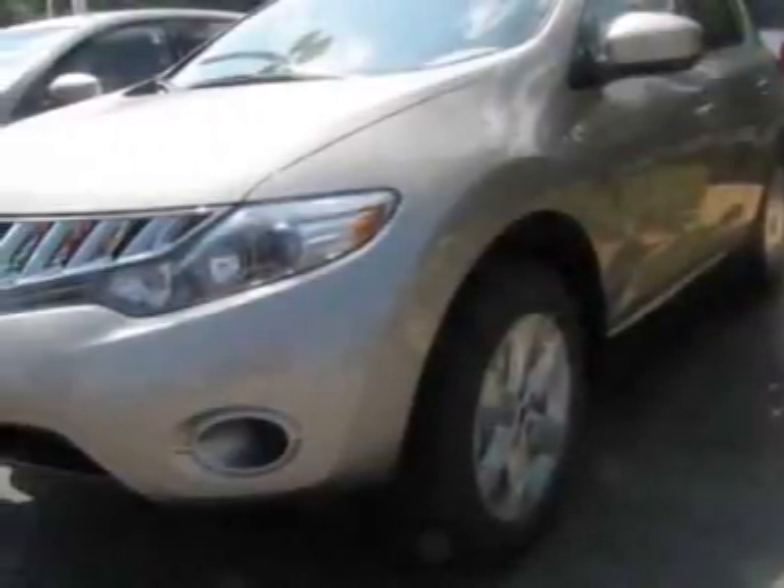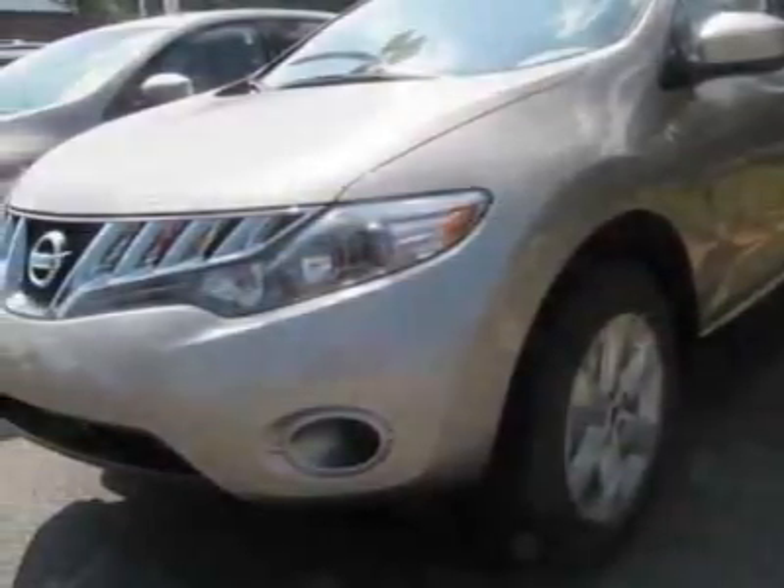Take a look at this new 2010 Nissan Murano. For your protection, this vehicle has a full factory warranty.